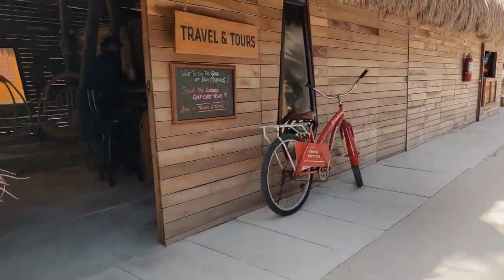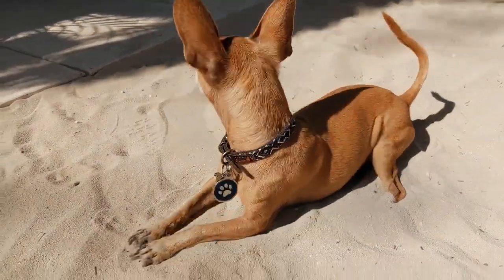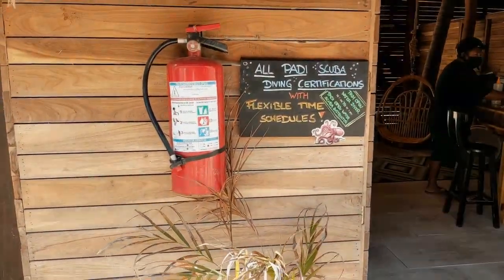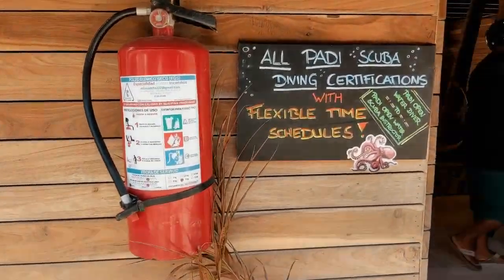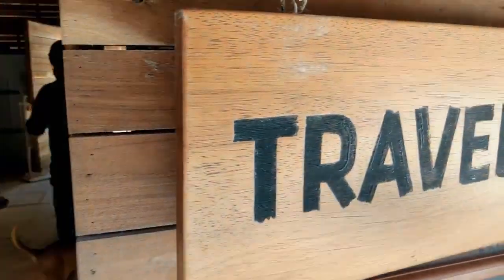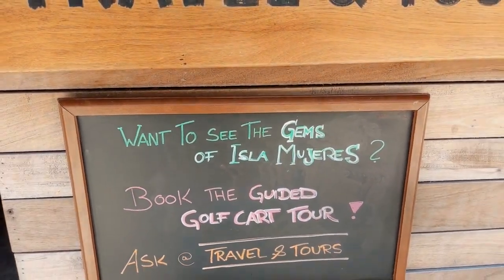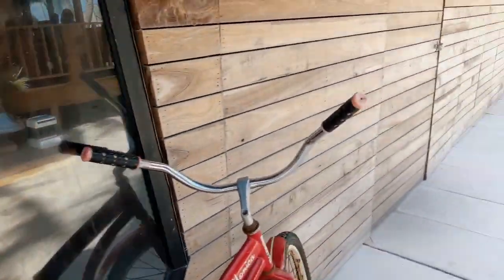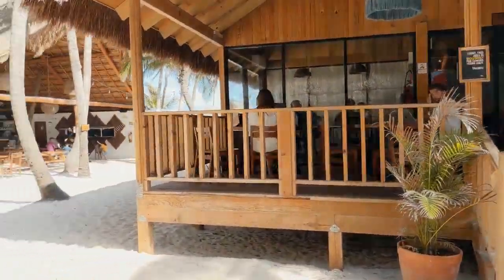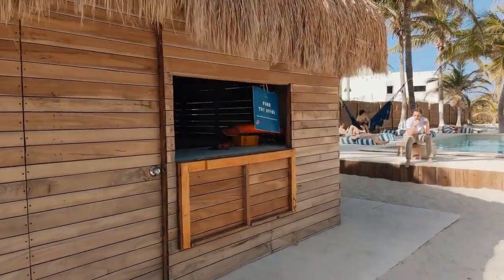And here's one of the Selena pups — it always chases Sophie around. There's Sylphie. This is scuba diving certification, and where the tours are — traveling tours. So if you want to see gems of the island, there are guided golf cart tours. And there's the co-working space, one of them.